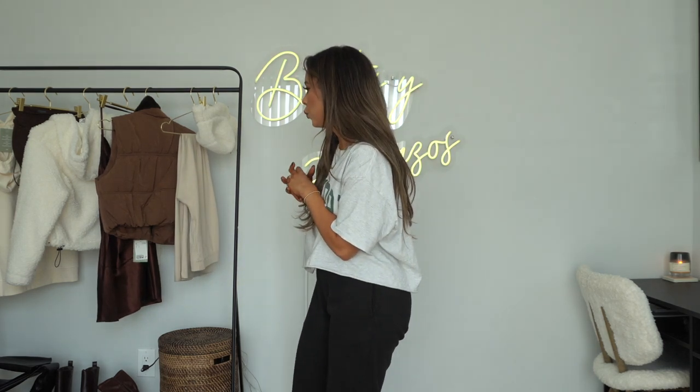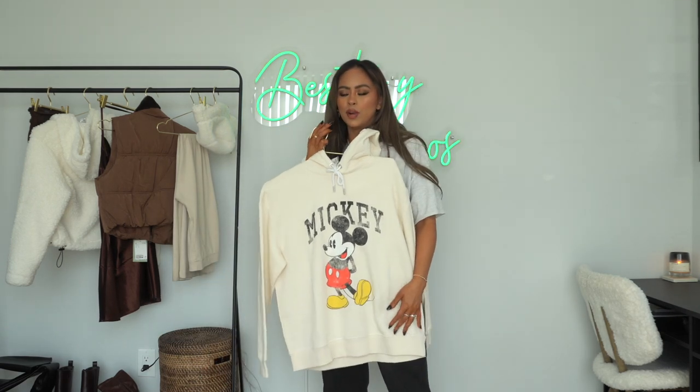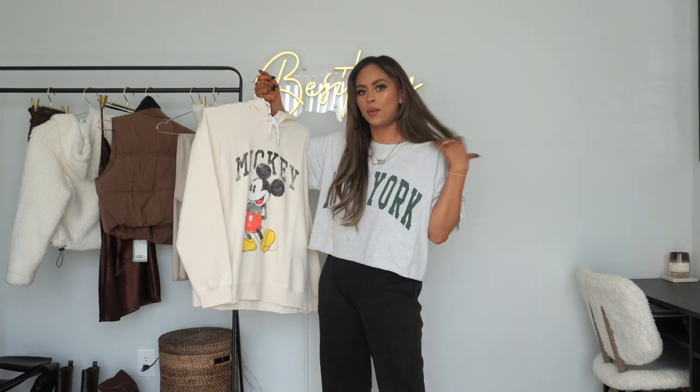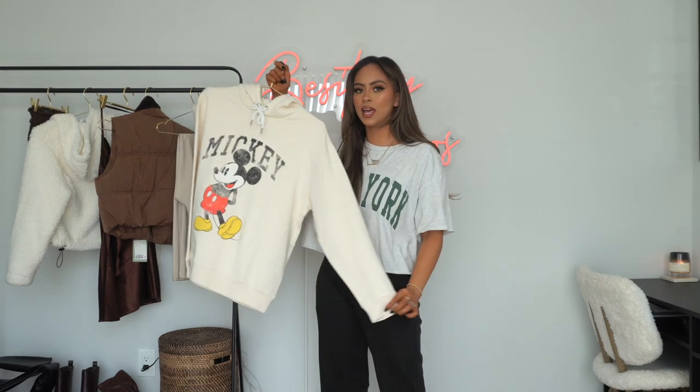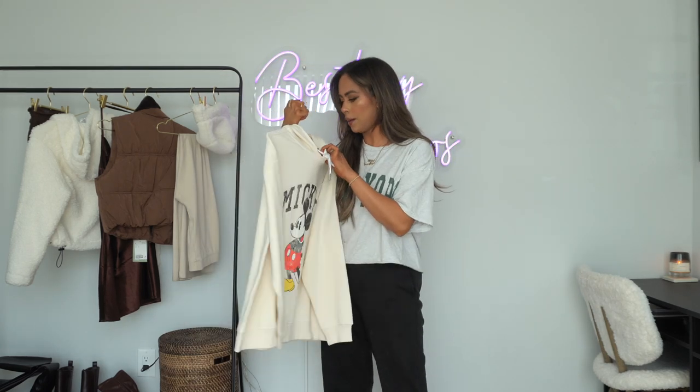I'm going to start with this hoodie. I'm a Mickey fan — as is everybody — and I actually saw this in the store and thought it was super cute. It's a cozy hoodie with Mickey on it, it looks aesthetic, doesn't have crazy colors except for the red. It'd be such a cute fun hoodie to wear for the holidays and even to go to Disneyland, which I'm manifesting I go to really soon. You can pair it with leggings and sneakers or boots. I grabbed it in a size medium and it was only $30 — for Disney merch you can't beat that.